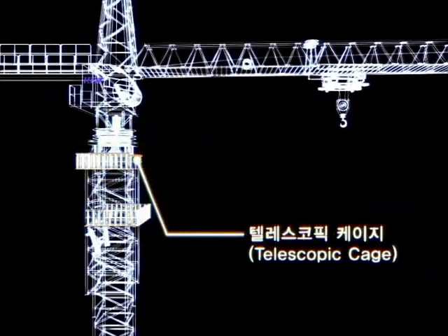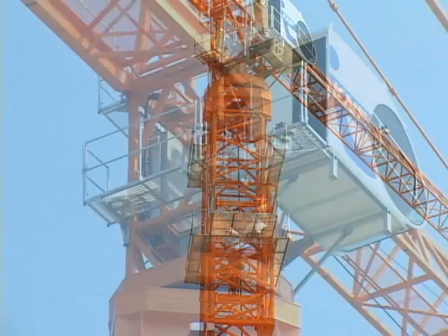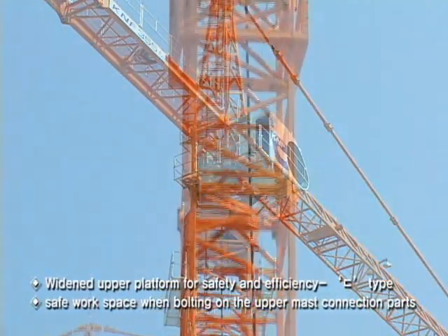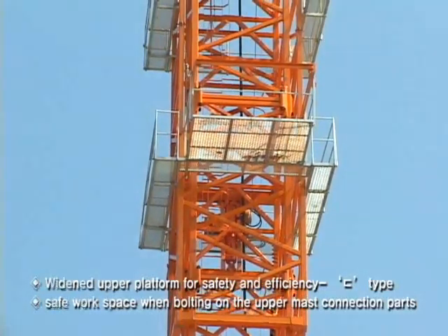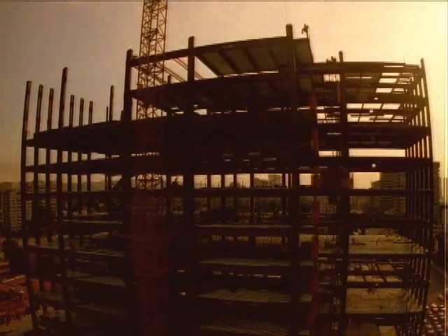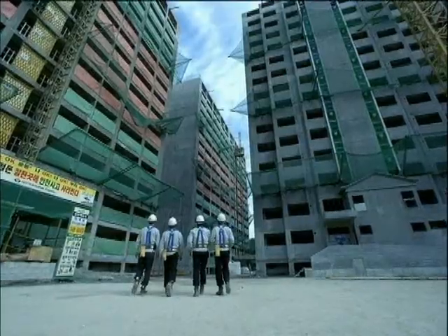Telescopic Cage. The telescopic cage for the KNF 355i has a wide platform that can provide enough space for workers to secure safety and efficiency. A secondary foot hold is installed to protect workers from falling during extended work. All these things are the productive results reflected from the experience and philosophy of KNF, which seeks efficiency and safety first.